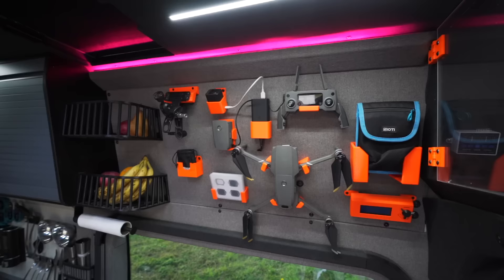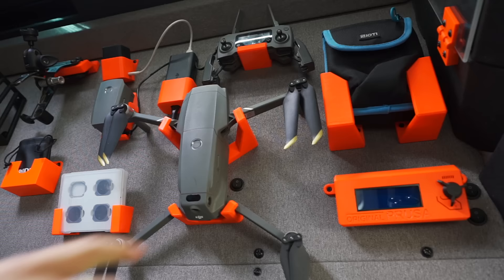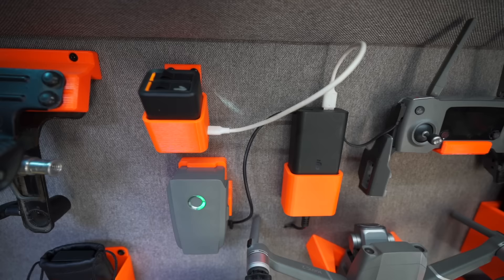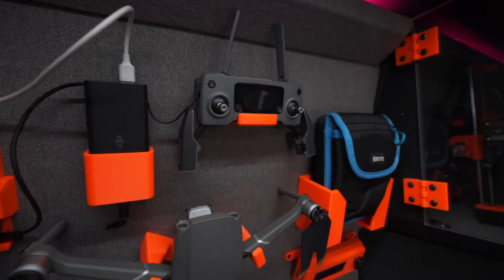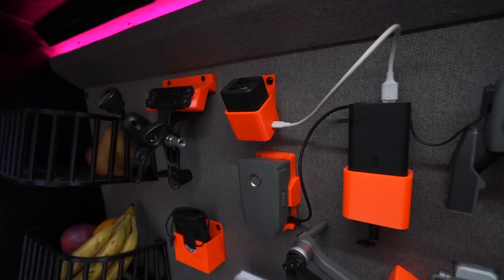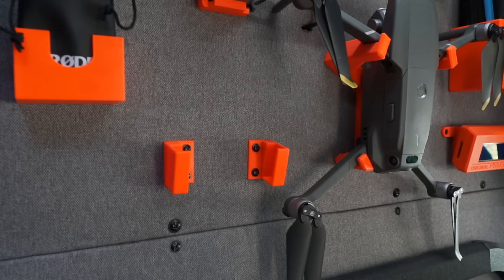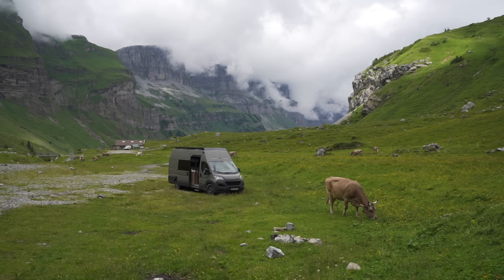Just above our reclining couch we have our tech wall. It might look a little bit crazy, but for us it makes traveling with camera gear so much easier. This panel is able to charge a lot of batteries for things like drone batteries and GoPro batteries. All of the orange parts are 3D printed and custom modeled for the piece they are holding — so if we ever swap out gear, we simply print a different type of holder and add it onto the panel. It gives us easy access to things that are quite a hassle to have packed away, especially when you need to access them quickly.